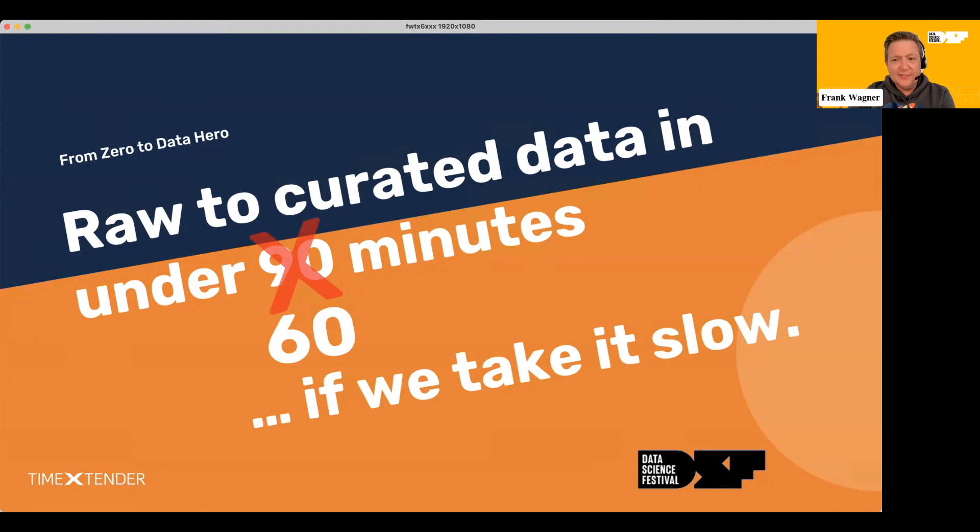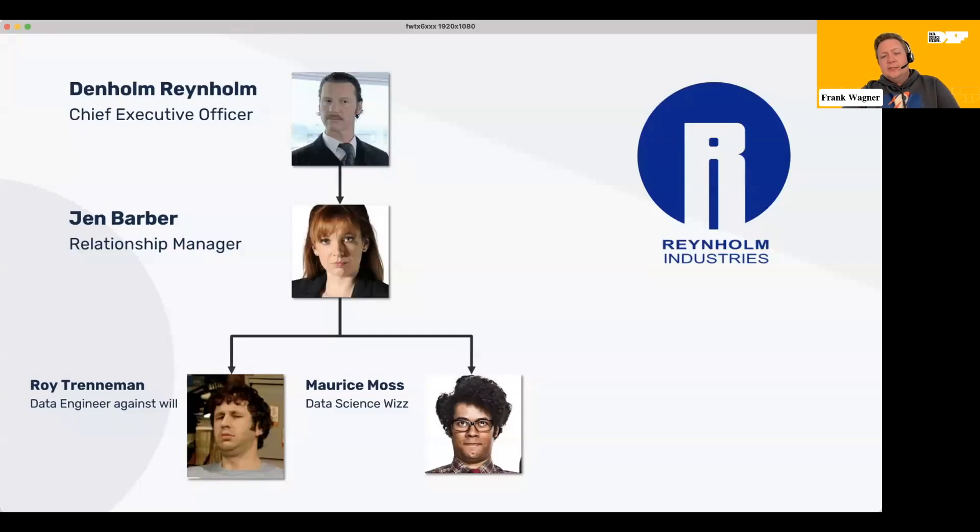This is why today we have a two-part presentation. We will take data from raw to curated, and I will walk you through how you do that. But I will also show you from a practical perspective, in terms of advanced analytics and data science tooling, how you can use what we create — raw and curated data — to make it work together with the tooling that you know and use every day. We have an imaginary company — maybe you recognize the pictures — the company is Rain Home Industry.